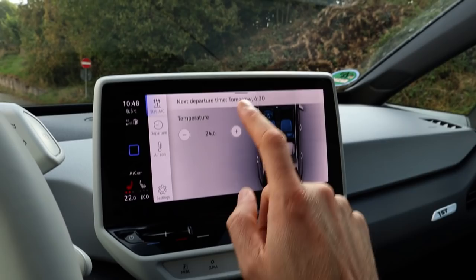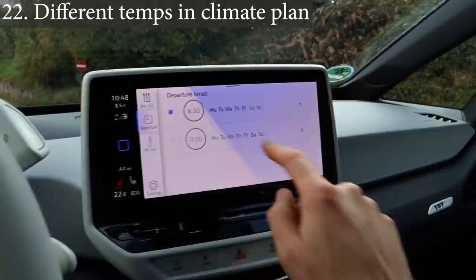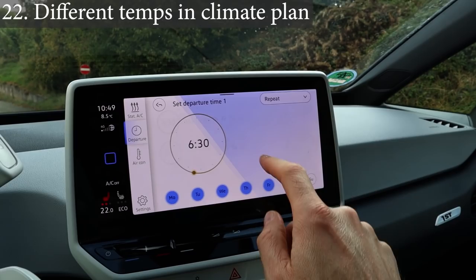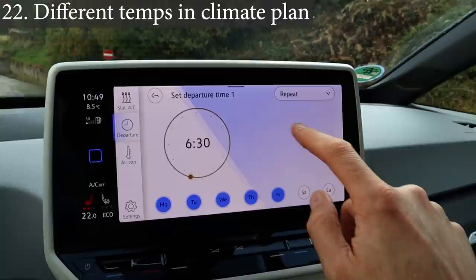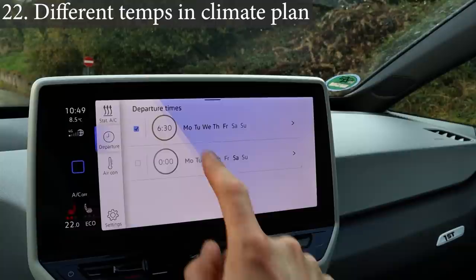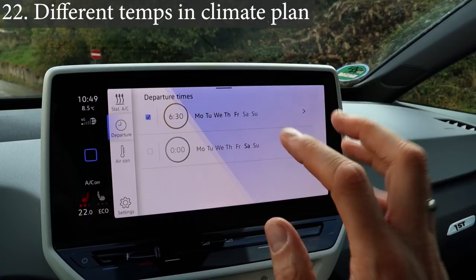Stationary air conditioning: it's nice that there's a temperature setting, but what if each departure time could have its own temperature and seat heating settings? In the morning I want 24 degrees; in the afternoon coming home from work I want 20 degrees because it's sunny. So per departure time: temperature, seat heating, steering wheel heating, rear window defrosting — selectable individually. And of course we need more than two departure times — it should be unlimited, 10 or 20 or whatever.